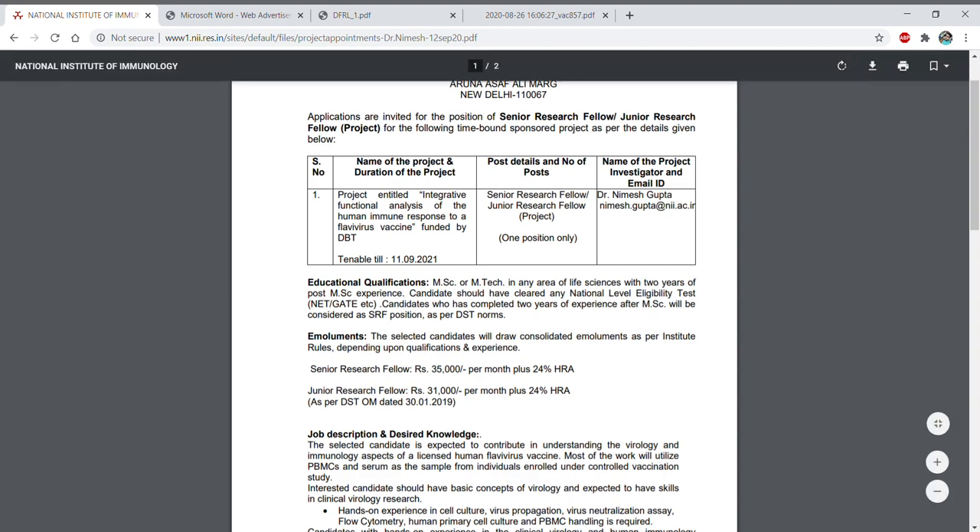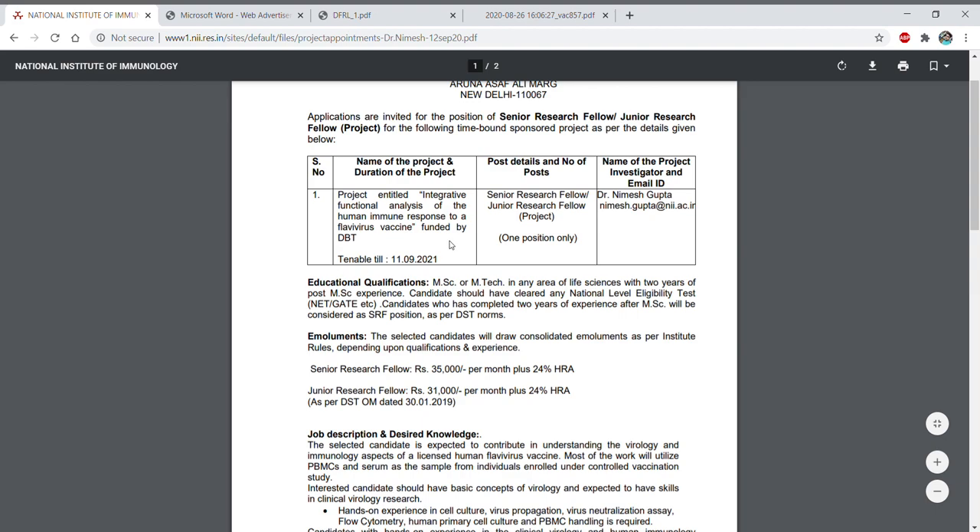So today the first institute we are going to talk about is the National Institute of Immunology, located in New Delhi. Here there are Senior Research Fellow and Junior Research Fellow positions. The project is entitled 'Integrative Functional Analysis of the Human Immune Response to a Flavivirus Vaccine,' funded by DBT.